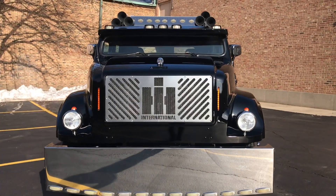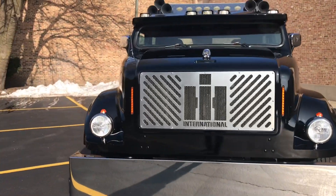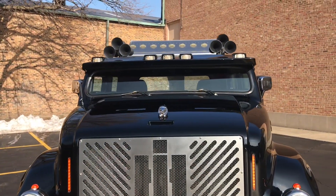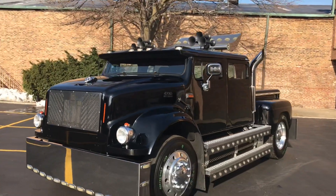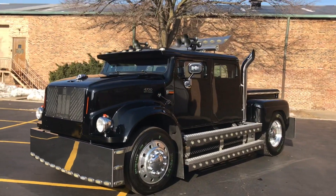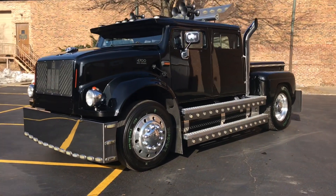This is our 1995 International Harvester 4700 crew cab. This video will cover a few different things. First, there will be a slow-paced walk around of the truck, followed by a second walk around showing close-ups of each cosmetic blemish, and then some shots of the interior and the engine bay.